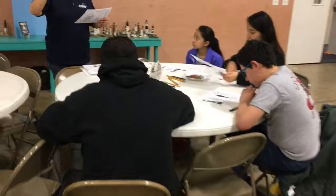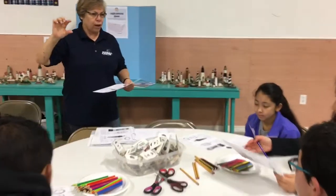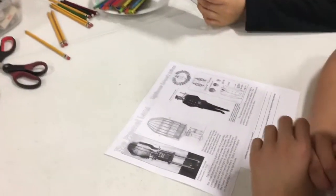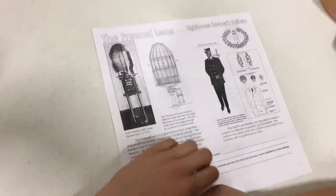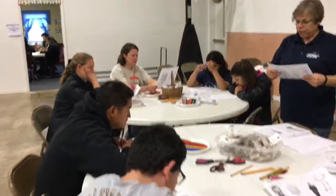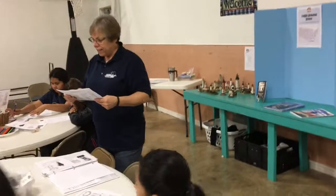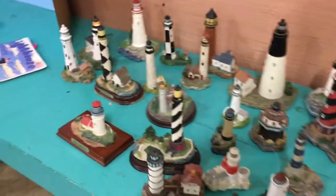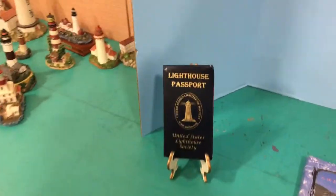They wear little buttons on their uniform because the bigger the button, the more important you were. And then those little insignias tell whether you're the keeper, whether you are the first assistant, the second assistant, the third or fourth assistant. Whichever number you had in the little insignia told how important you were on the lighthouse.